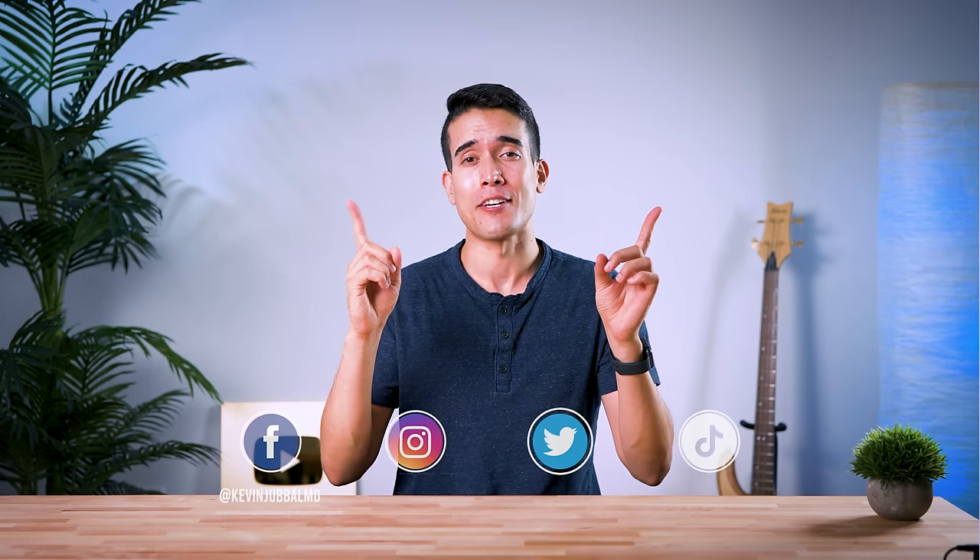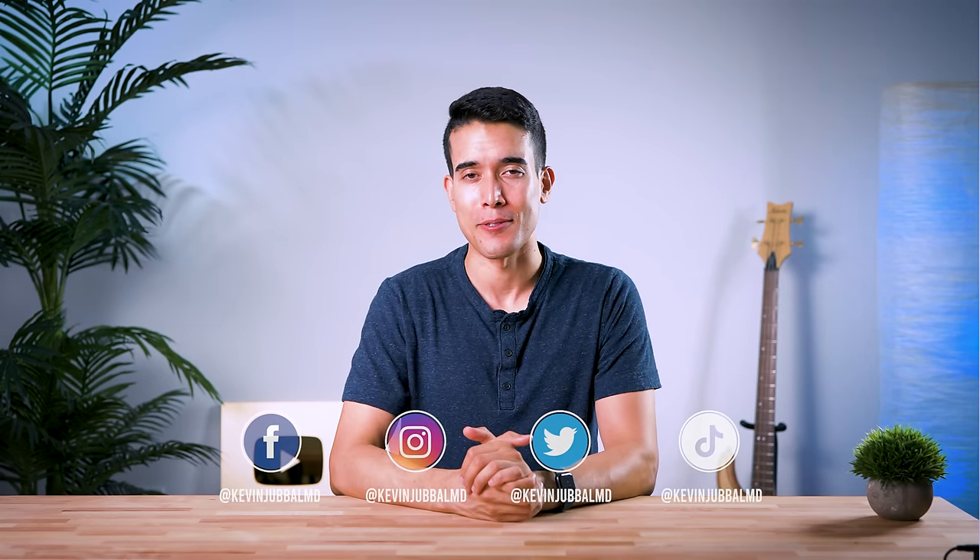Additionally, I did two separate interviews with some of the founders of Levels — Josh Clemente and Dr. Casey Means. They're amazing people who started this amazing company, and you're going to love them. You can check those out right here — much love, and I'll see you guys there.